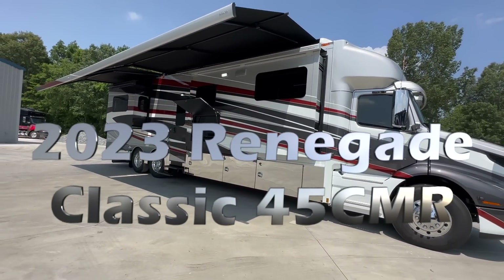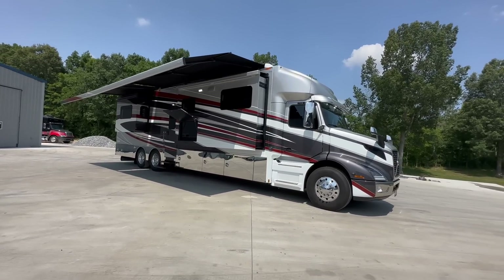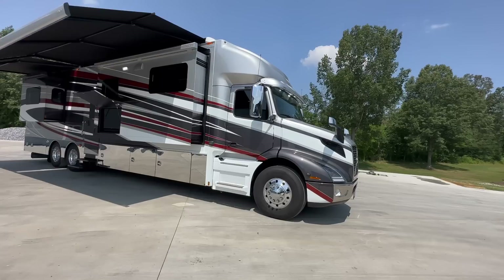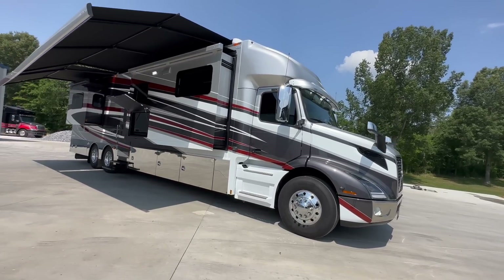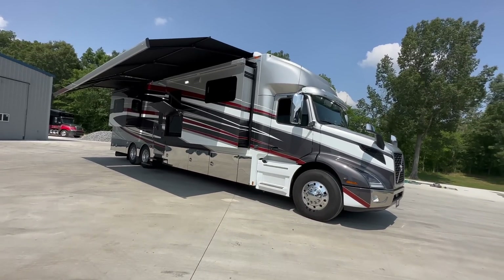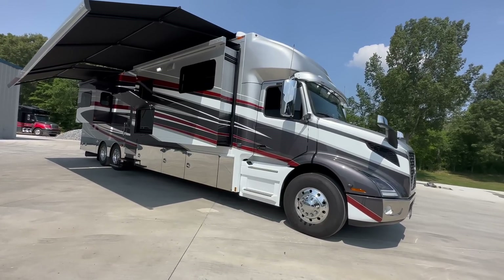This is a 2023 model Renegade Classic, quad slide, just shy of 8,000 miles — maybe 7,800 or 7,900 — looks brand new. The windows are already tinted, and it has big dual Gerard awnings that run the full length of the passenger side. Stand by — we'll take a quick pass through the storage boxes and then move right on into the interior.